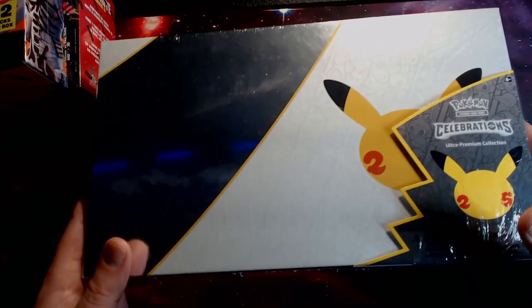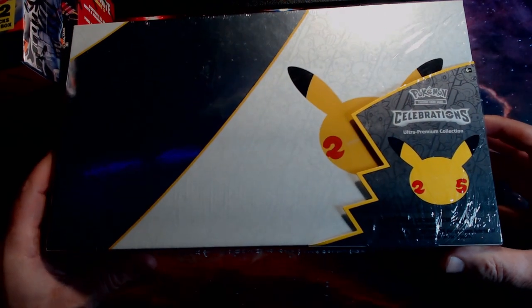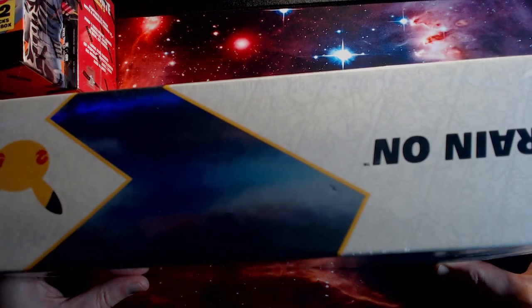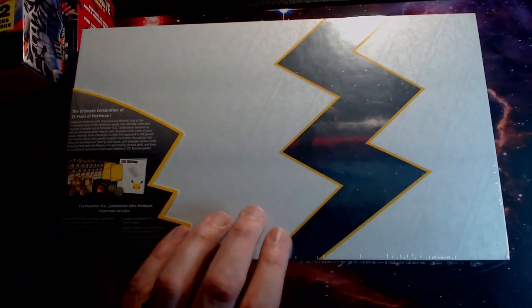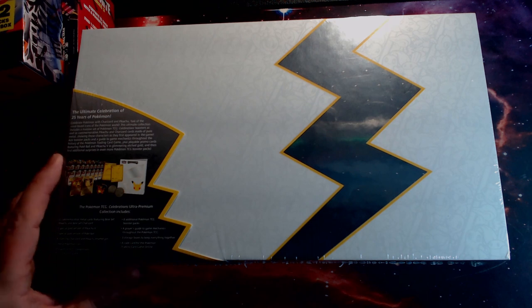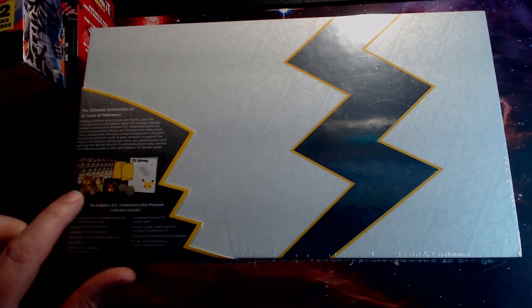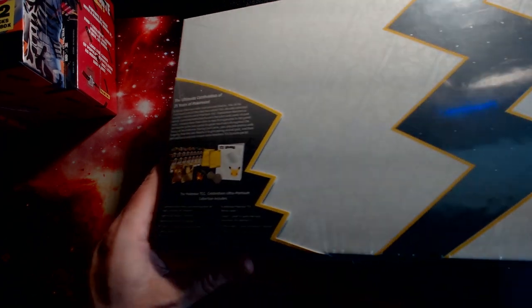One of the cool things I picked up — I'm not sure I'm going to open this yet — but this is an ultra premium collection of Celebrations. This thing is massive. It was just kind of cool; I've never seen one before. This box actually has two golden metal cards in it — one is a Pikachu and the other is a Charizard. I looked online and they're selling for around $150 to $160 each. Couldn't pass it up. You get all these things in here — packs from all different kinds of variations, plus some celebration packs. And you can see the golden Pikachu and Charizard there. That's what we picked up at the show.